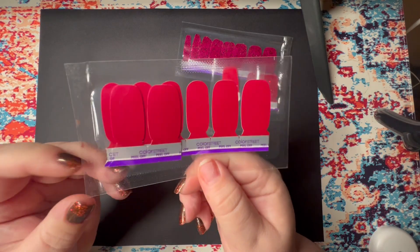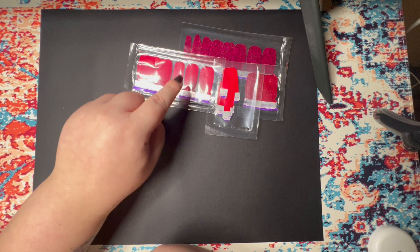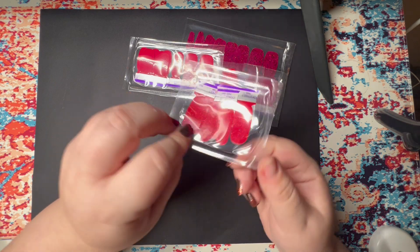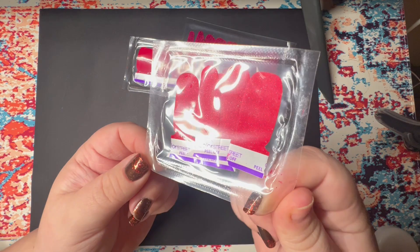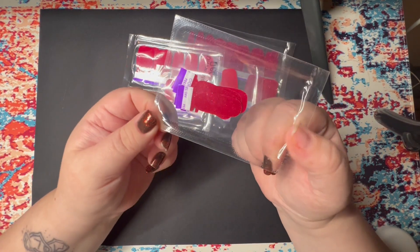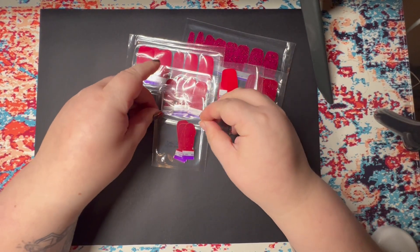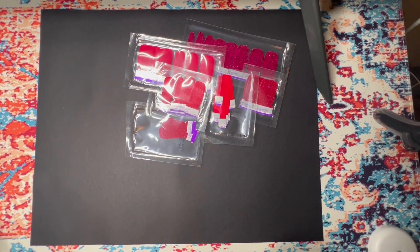Next we have Bed of Roses — this is a red jelly and just a good classic red. Next is Santa Baby, another beautiful classic red fine glitter. This says Divine Matter but it's actually Lustenberg, one of my all-time favorite reds. I think I have one or two still, but that's one I definitely want to use.